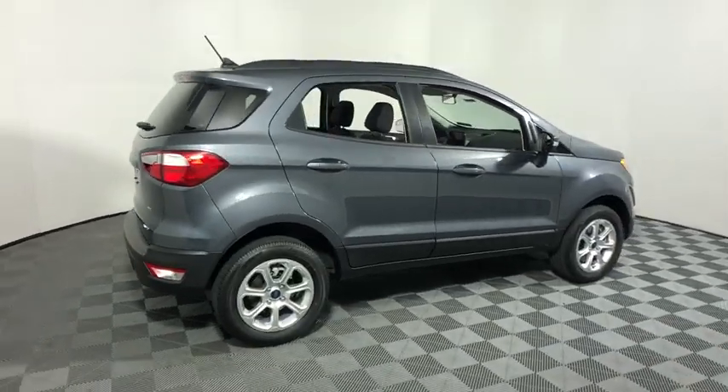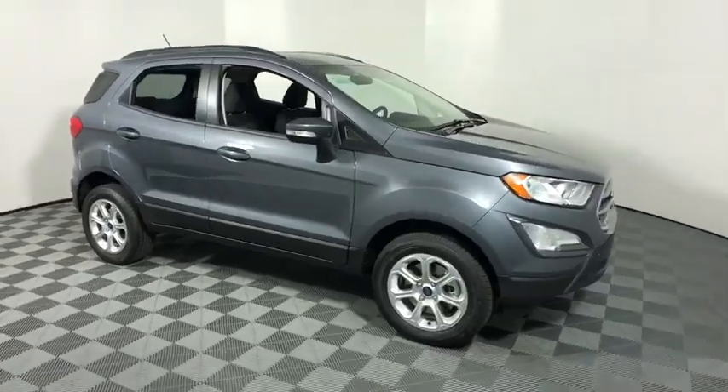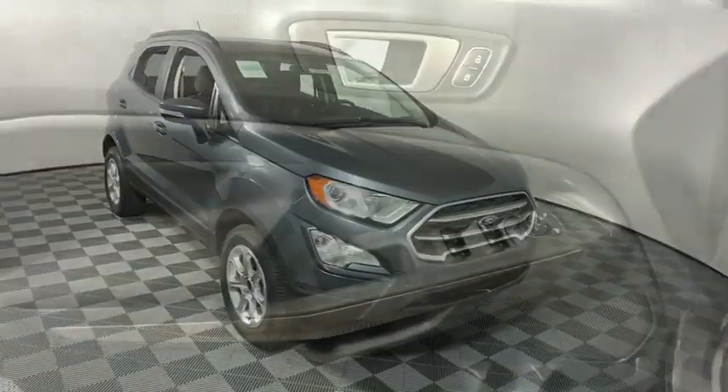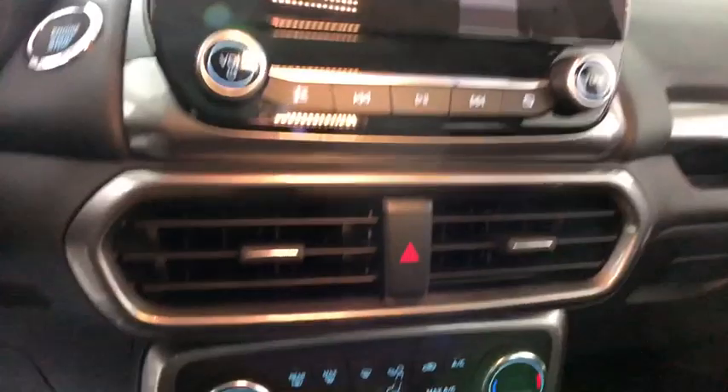2019 Ford EcoSport. The Ford EcoSport has an upgraded interior that provides you all the features you could ever want. It also offers you the functionality of an SUV but in a size where you feel in control. This vehicle has less than 100 miles.